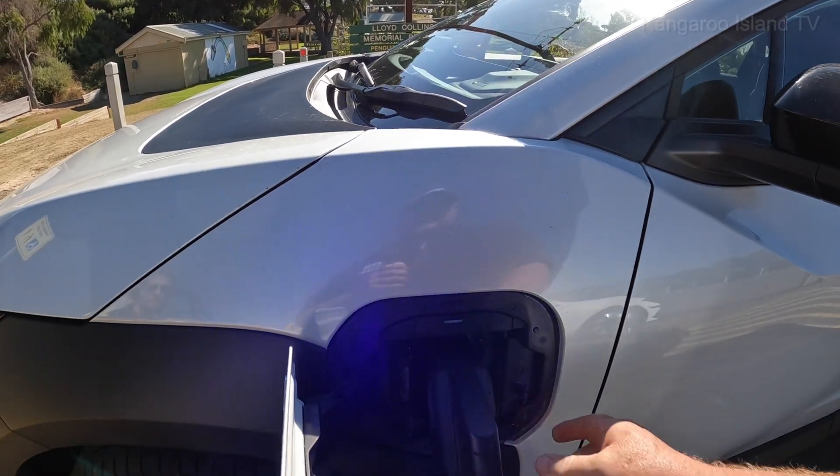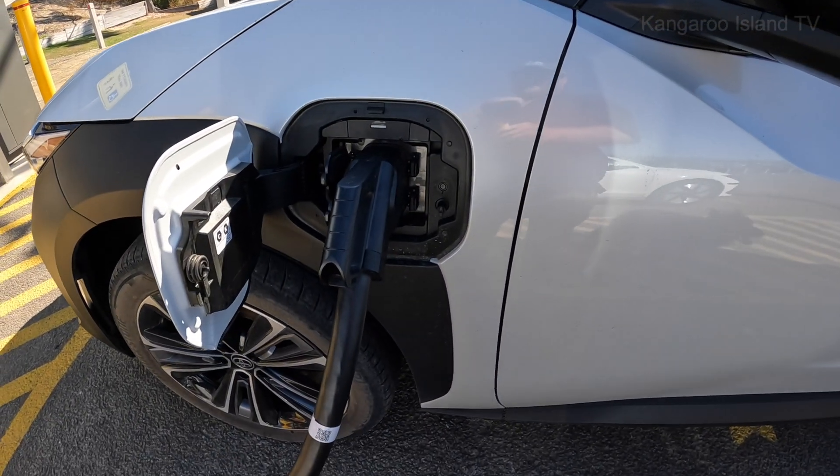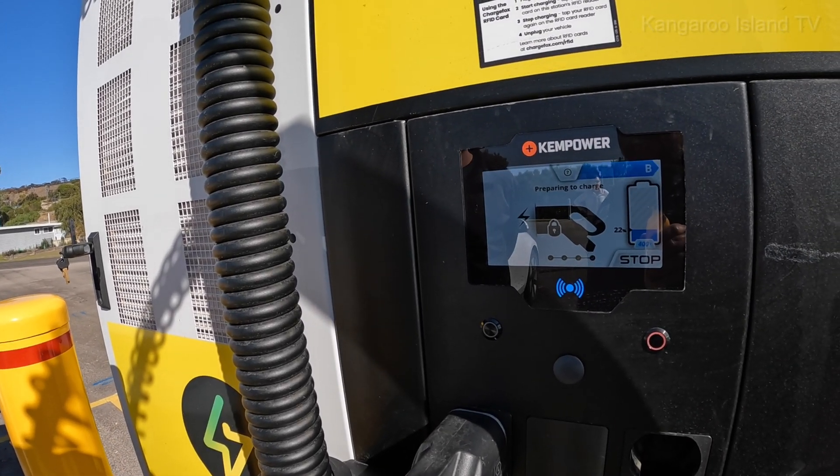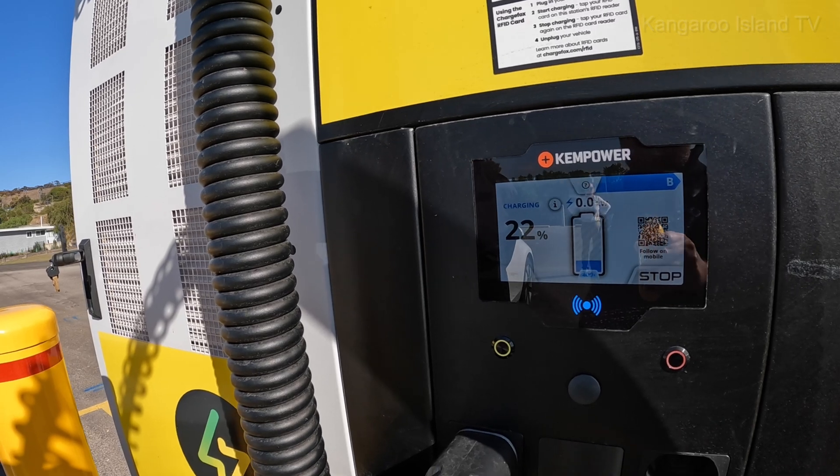Open it up so the plug goes in. There we go, hands shaking. Here we go — preparing to charge. So we got here with 22%.